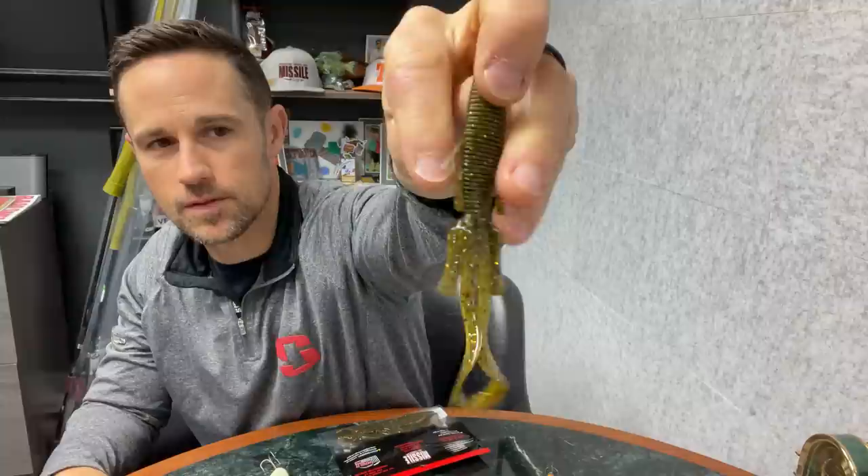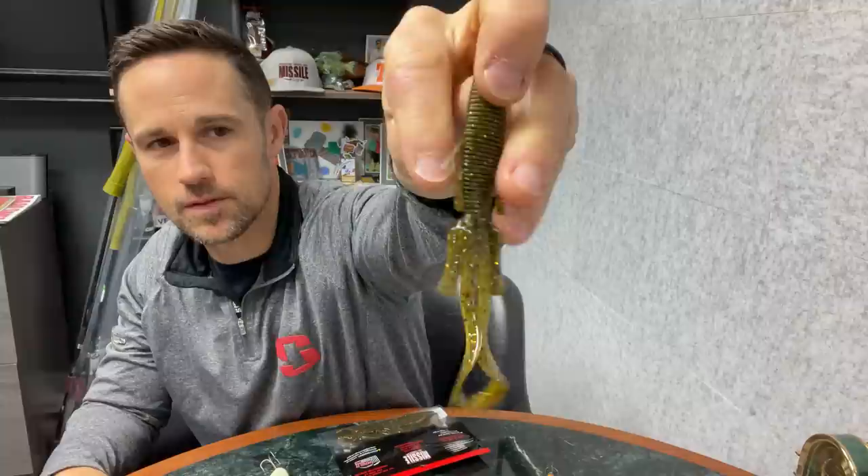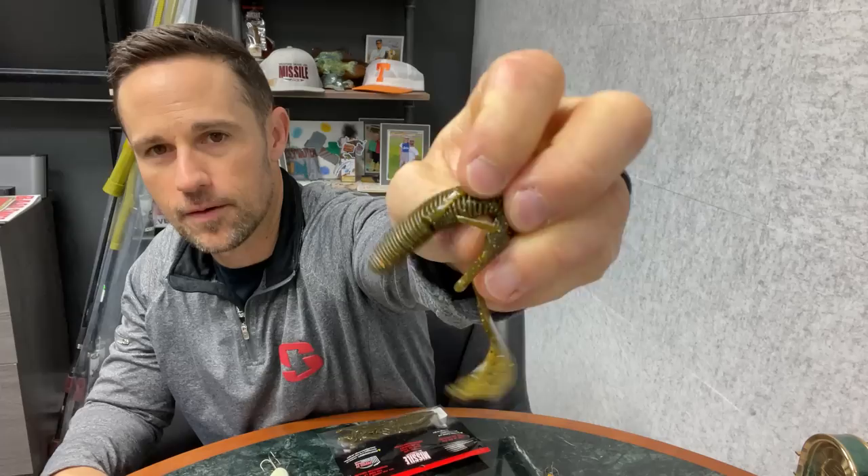It's got these little small appendages on the side, these kind of flapper deals on there. It's got that ribbed body, and that ribbed body is very, very soft — it bends very easily. It is absolutely murder on a Carolina rig. I've caught so many fish on this thing on a Carolina rig.